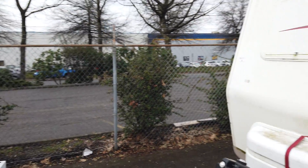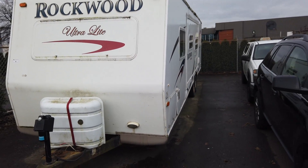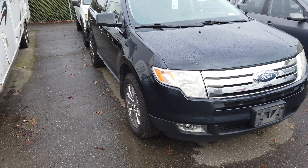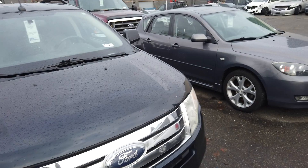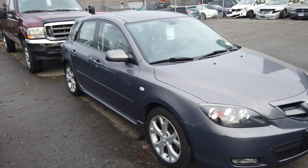We've got this Rockwood ultralight travel trailer with the slide-out. Also a 2008 Ford, and a 2007 Mazda 3 with 222,000 kilometers.